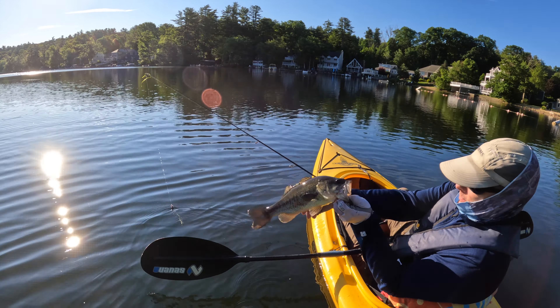I've got my bait rigged up. In this case it's a reverse rigged finesse TRD in the Deal color. I picked that color because it sort of looks like baby herring, or maybe a half-dead herring, or a crawfish, or a bluegill — it could really be anything just in terms of color. The shape is kind of odd, but I really like that Deal color.